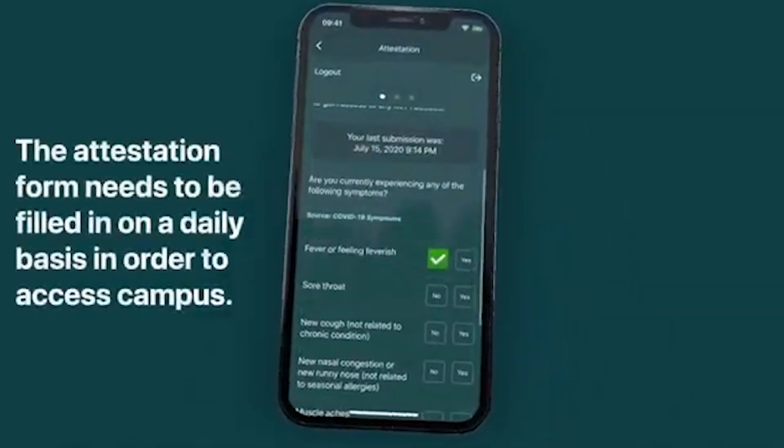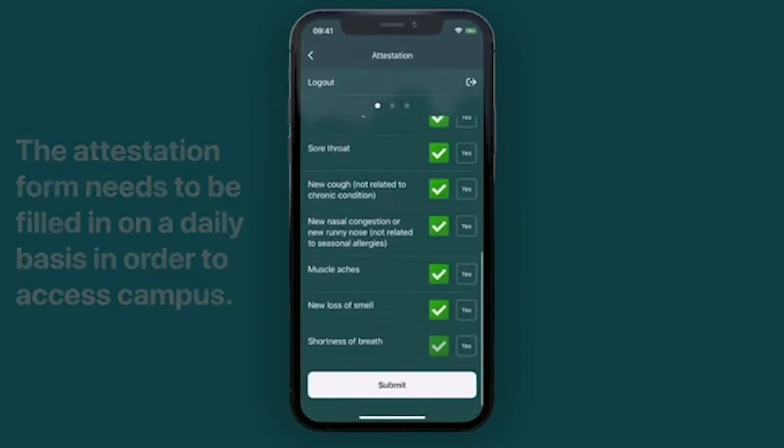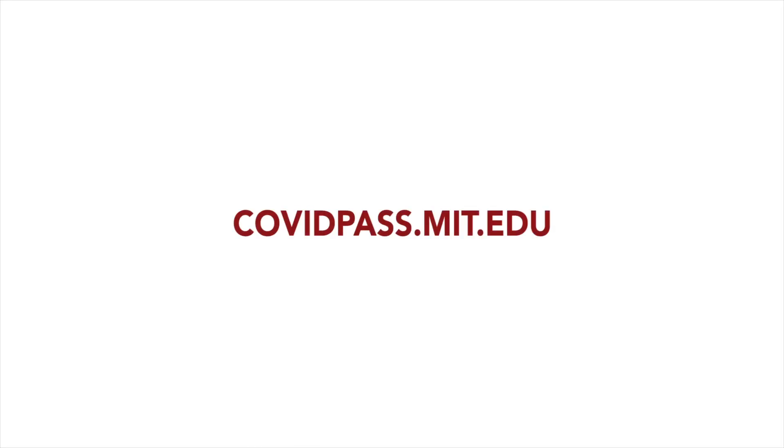Lastly, you must attest to your health condition daily on the COVID Pass app, accessible through Atlas. Check out covidpass.mit.edu for more details.